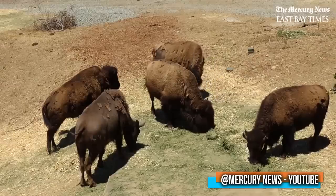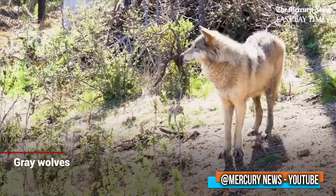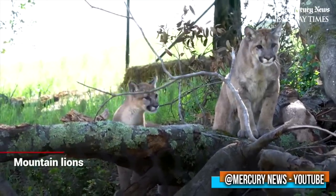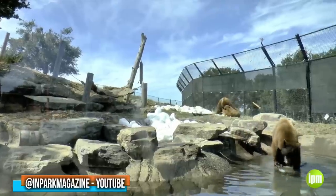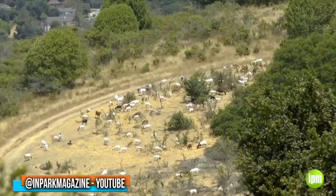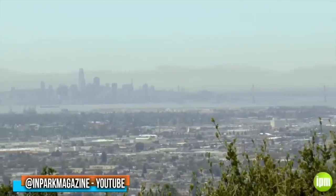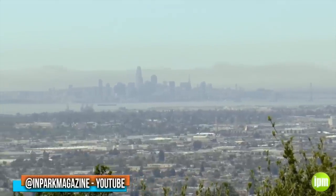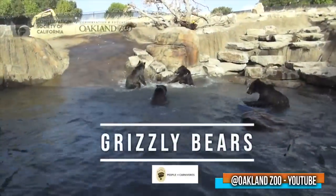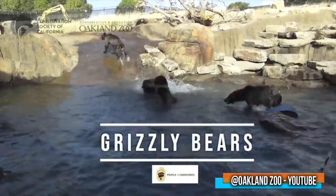Along the trail you'll encounter bison, bears, wolves, condors, jaguars, cougars, and more, some of which live in massive multi-acre enclosures perfectly blended in with the dry forest environment. To top it off, the trail's San Francisco Bay Overlook offers a stunning panorama of six counties. Next year, don't be surprised if the California Trail wins a top honors award.